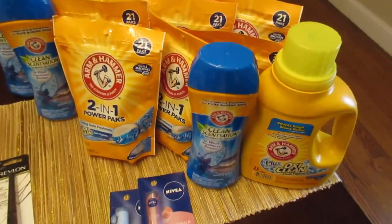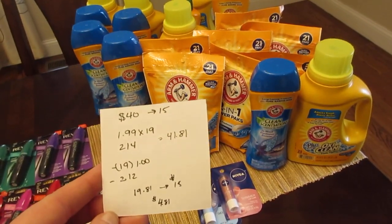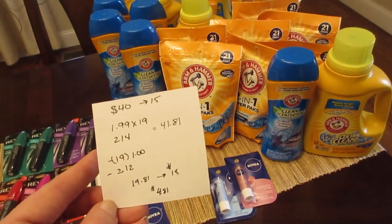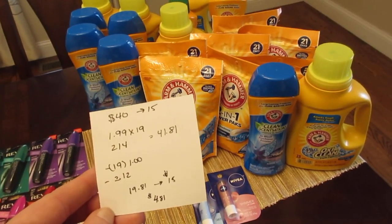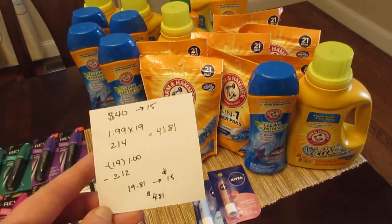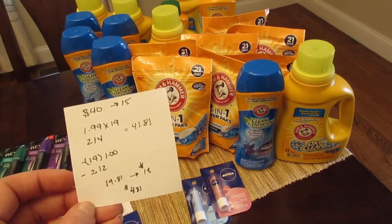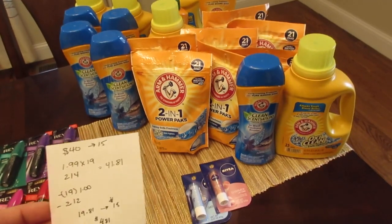On another card, I started the Arm & Hammer deal — I only did this once right now. You can spend $80 and get $30 back by doing the deal twice. It's $40 spend to get $15 back, and the Arm & Hammer is $1.99 each. I bought 19 of those and two of the Nivea at two for $4, so it was $41.81. I had 19 of the $1 coupons — you can get them from today's insert or coupons.com. The register allows up to seven per transaction, so you do have to split it up. I also had the $3 off two Nivea coupon. So I paid $19.81 and got back $15 — a cost of $4.81 for 19 packages of Arm & Hammer and two Nivea lip balms.